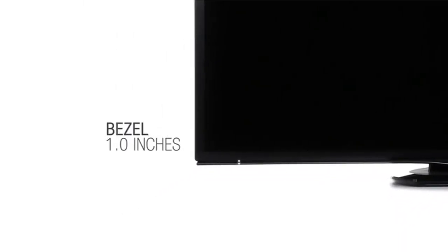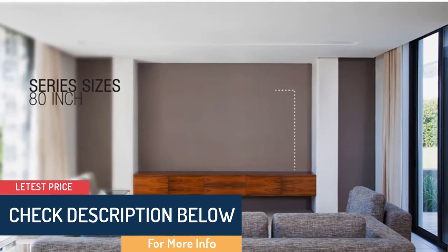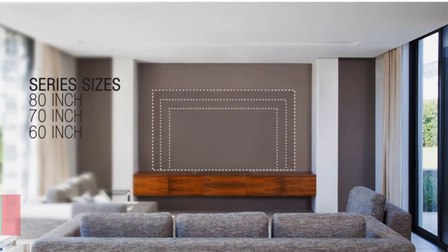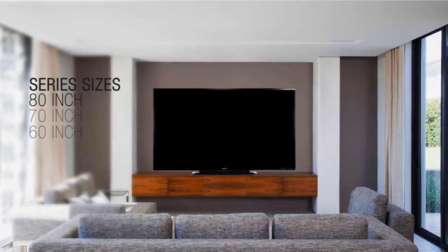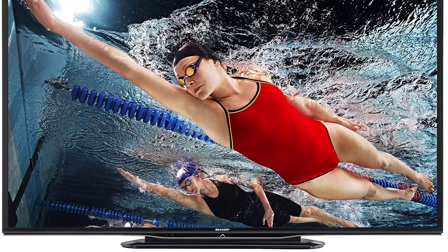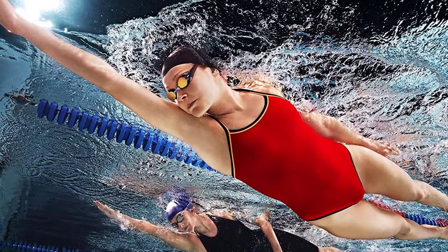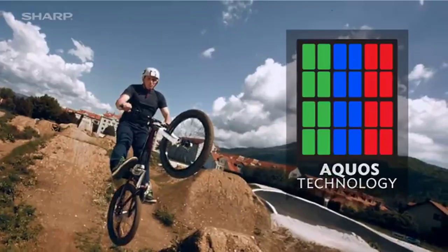This 1080p AQUOS LED consists of a feature called photo alignment, which regulates the light — showing more light when needed and shutting more light out, especially in dark scenes. In addition, it comes with AquoMotion 480 and 240Hz refresh rates. If you want to experience 3D technology at home, this should be in your shopping basket. The TV has active 3D technology, allowing you to watch 3D movies with two rechargeable 3D glasses included in the box.